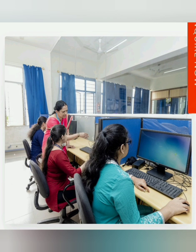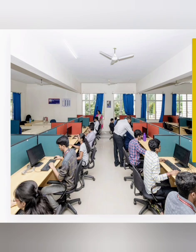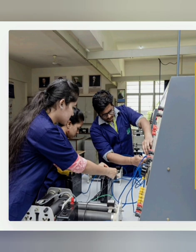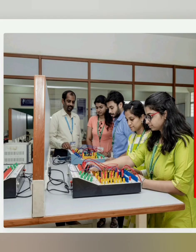This is the computer science department with their labs. They provide terminals to every student, and there are separate labs for AIML as well. There are also labs for electronics and electrical students, with electrical components visible in those departments.